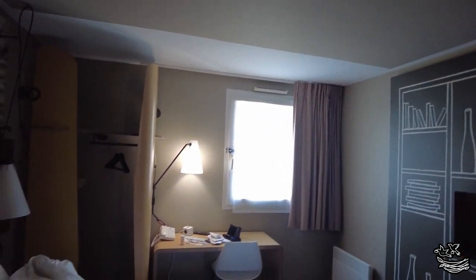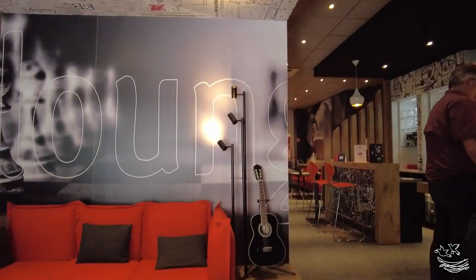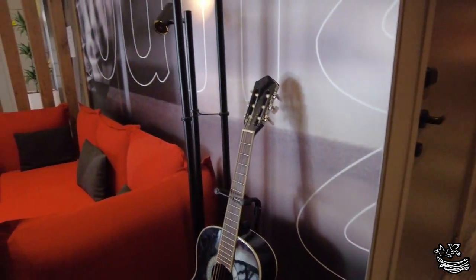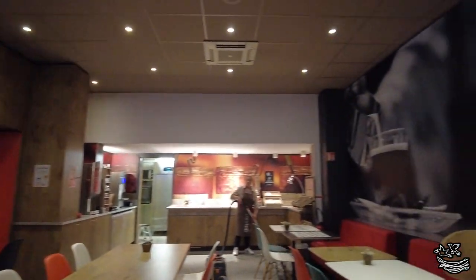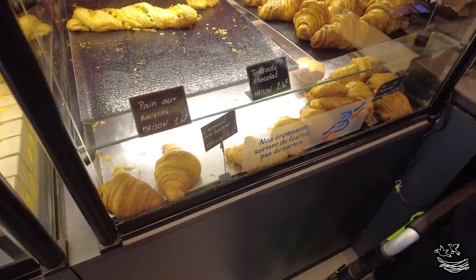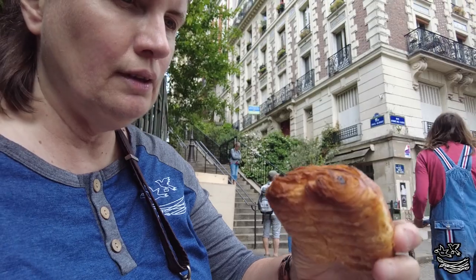The air conditioner didn't work very well, which seemed pretty typical of Europe — just about everywhere we went we had a hard time getting the room below about 78 degrees, and we're used to 72 or 73 as typical Americans who love our air conditioning. For breakfast each day, we had the option of eating at the hotel but it was going to be a pretty expensive cost, so we ended up taking the metro and stopping at a boulangerie to get some croissants instead.